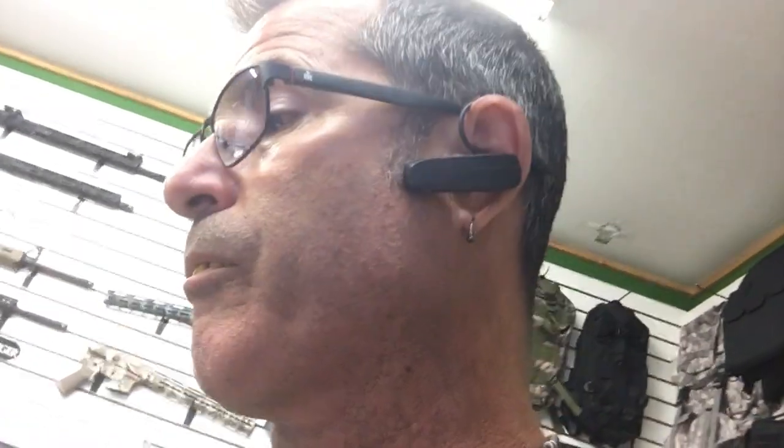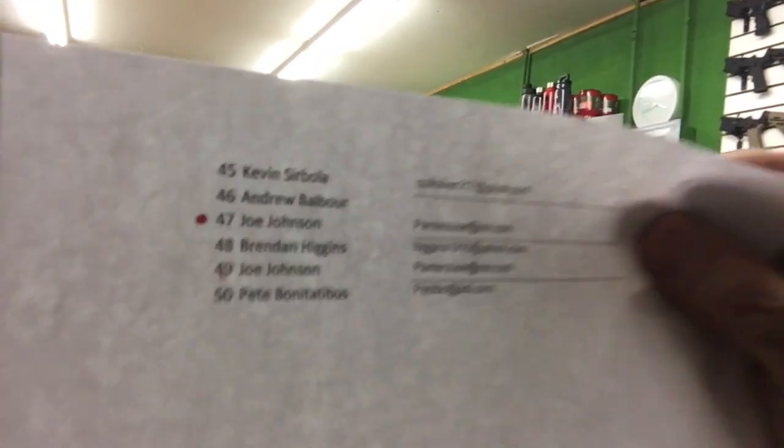Last but not least, for the cup, number 47 — Joe Johnson. Joe Johnson. That's just an American name right there. Joe Johnson. Not Joseph — Joe. Congratulations to Haywood and Pete and Joe — you guys all won. We're going to notify you as soon as possible. Emails, telephone calls — whatever we have to do, we're going to get a hold of you.